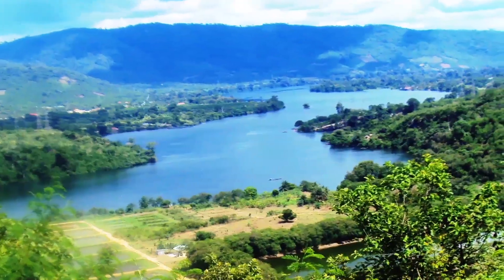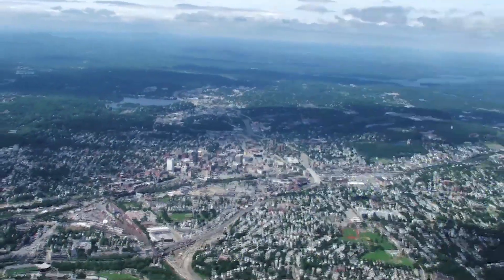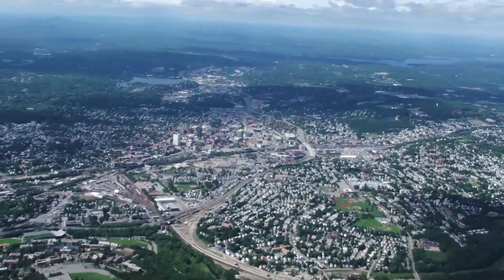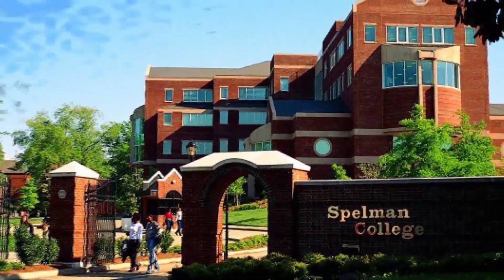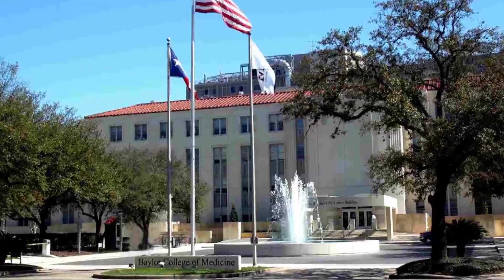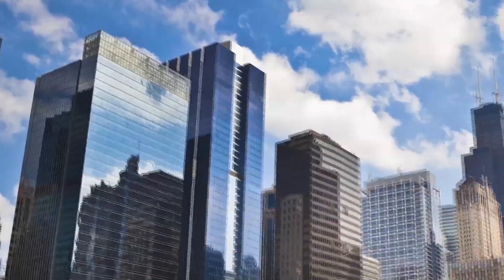I'm originally from Ghana. I moved to Worcester, Massachusetts when I was in high school, and then went to college in Atlanta, Georgia at Spelman College, and went to grad school at Baylor College of Medicine in Houston, and decided to come here for my fellowship.